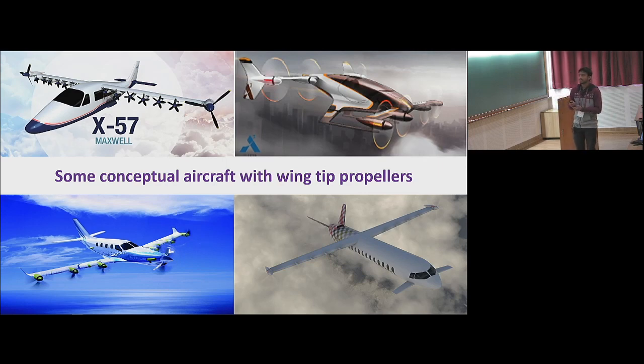This one is the NASA X-57 Maxwell, the technology demonstrator by NASA. This one is by Airbus, these two are also by Airbus, and this one is by Voloti Corporation.